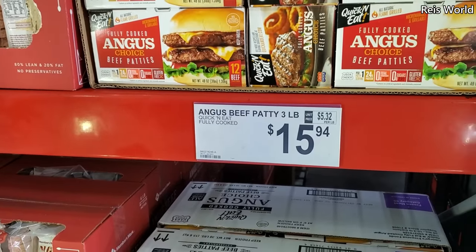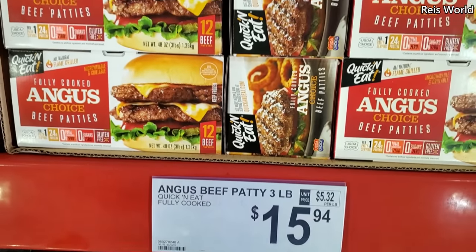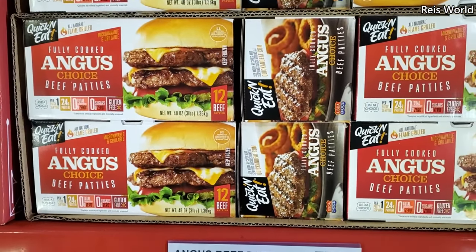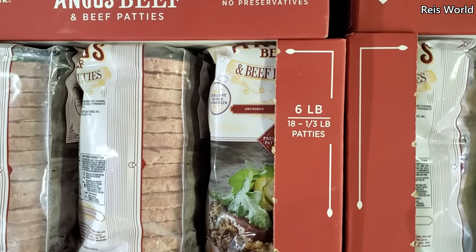Hey everyone, I made it into Sam's Club! Right here we're going to look through the freezer section. Quick and easy, fully cooked — we have Angus beef patties, you get 12 for $19.07, a six pound bag, and you will get 18 in here.